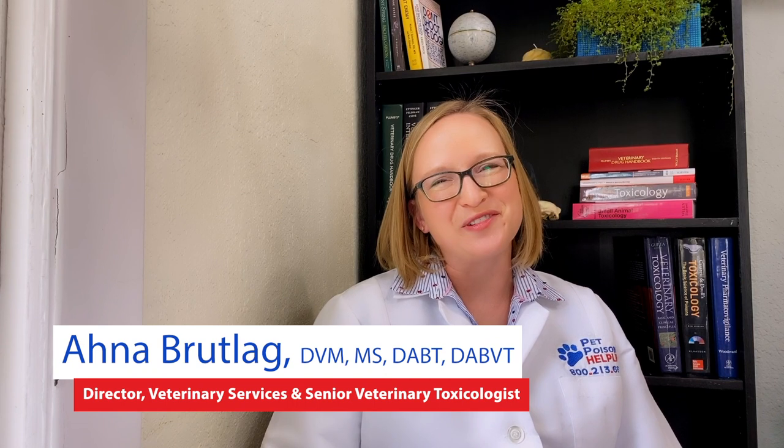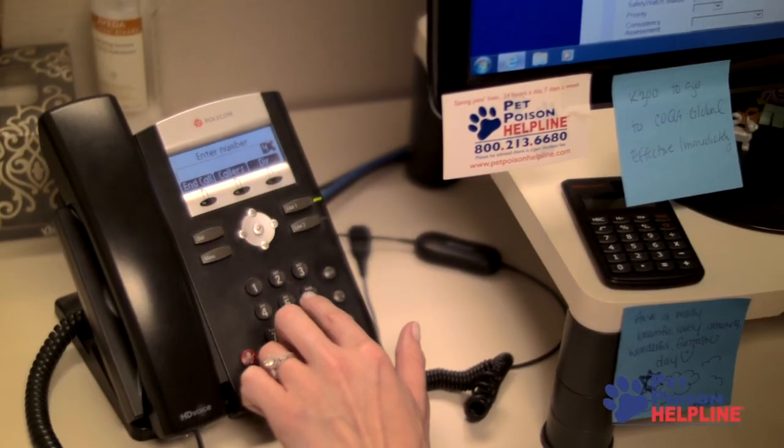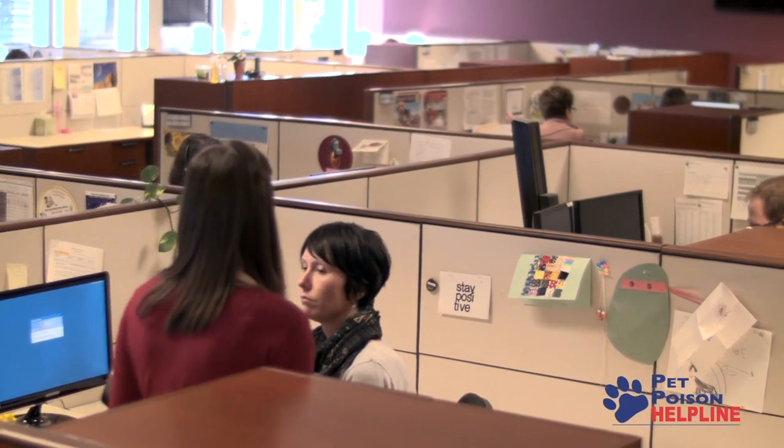Hi, I'm Dr. Ana Brutlog, a veterinary toxicologist at Pet Poison Helpline, a 24-7 animal poison control center. We're here today to warn you about the dangers of using common household cleaners on or near your pet.